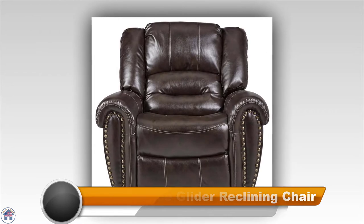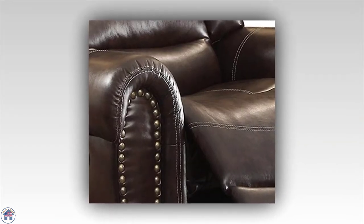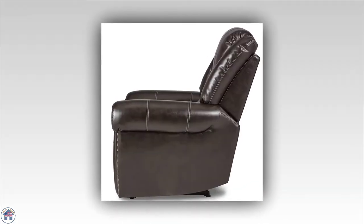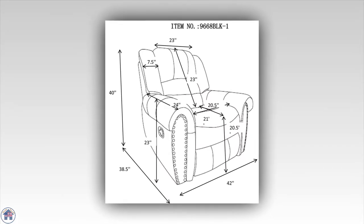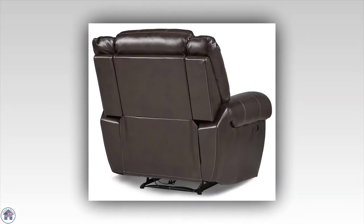Best overall: Home Elegance Glider Reclining Chair. This reclining chair snagged the first spot on our list for its design, comfort level, and ultra affordable price tag. If you're on the hunt for a cozy chair that won't break the bank, Home Elegance delivers. Its plush seating, strong bonded leather upholstery, and gliding motion make this chair the perfect spot for a Netflix binge or reading session.